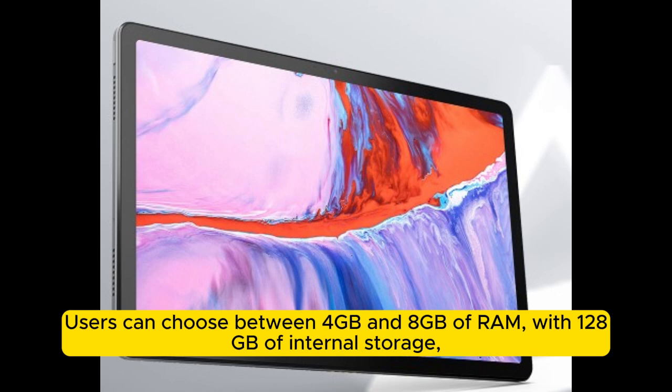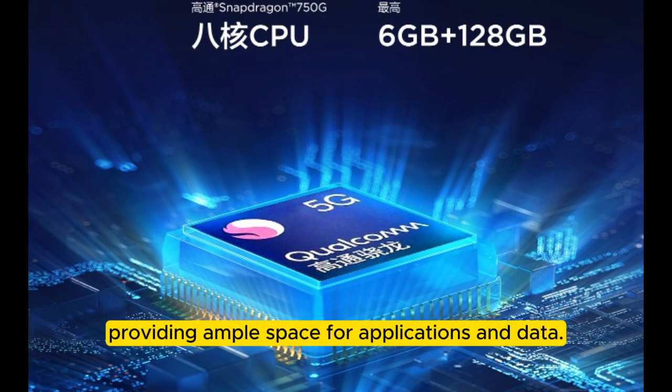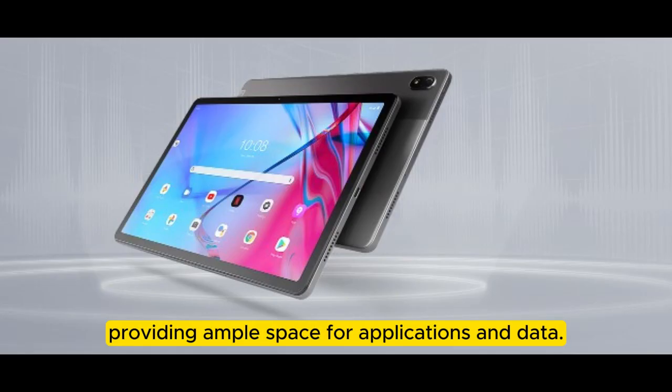Users can choose between 4GB and 8GB of RAM, with 128GB of internal storage, providing ample space for applications and data.